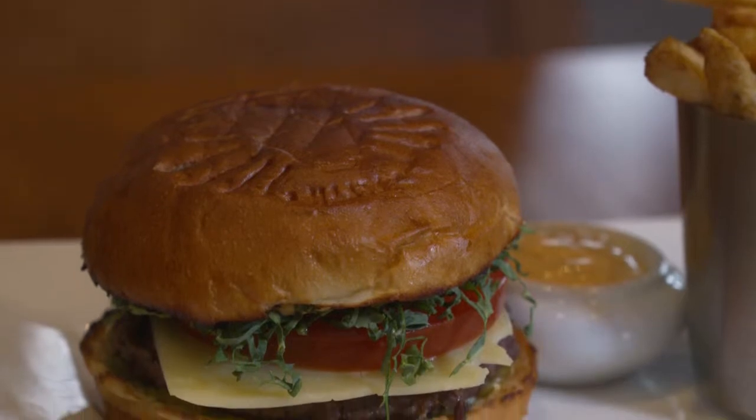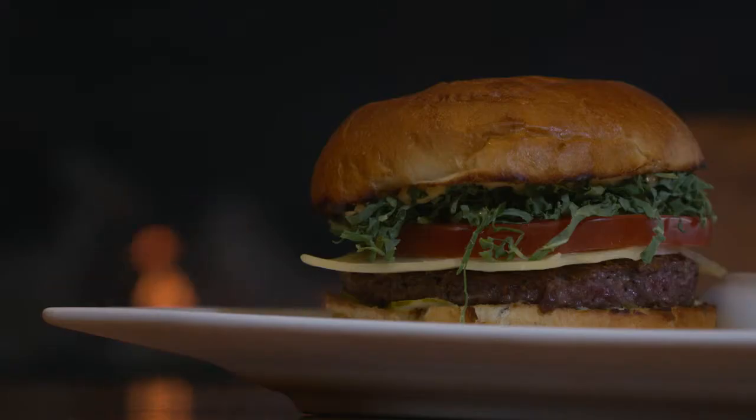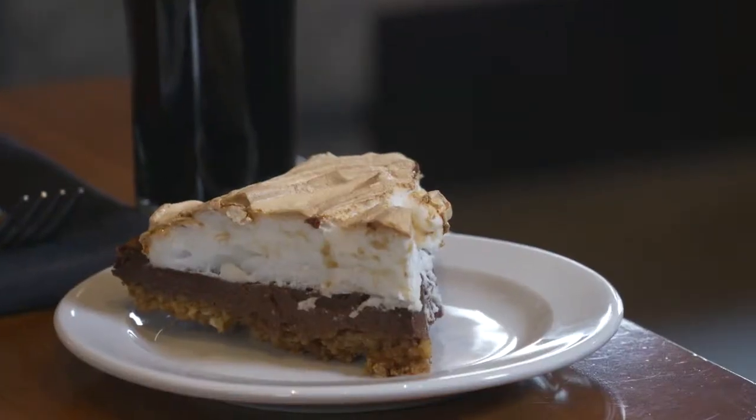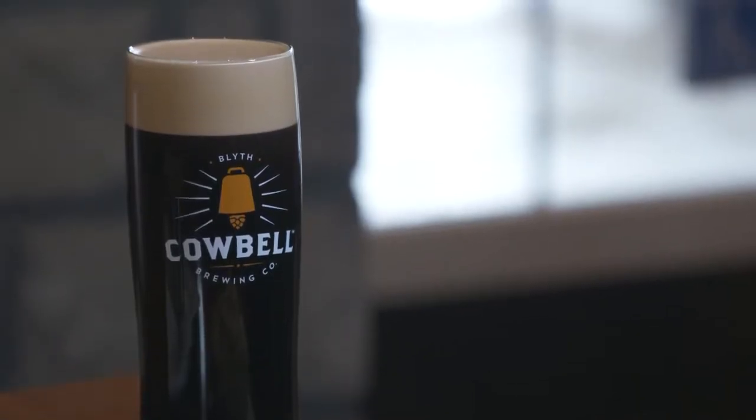On the menu today, Cowbell's top seller, The Original Burger, which is paired with Gravel Run, Cowbell's IPA. And for dessert, the restaurant's signature beer pie, made with McNoll's Mission, their Honey Brown Ale.